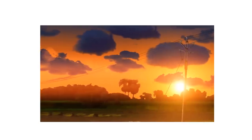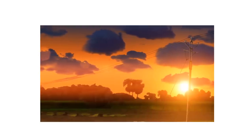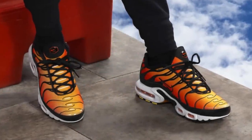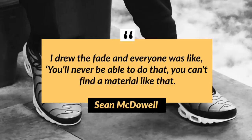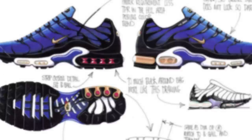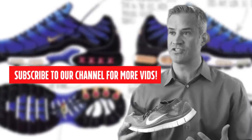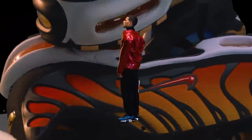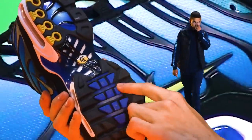Everything was going according to plan. Everyone loved the design and the accompanying innovative features, but there was one little problem: the faded upper. Sean McDowell's picturesque sunset fade that he had envisioned was now being dubbed impossible to create by Nike. Being naive and new, McDowell would not take no for an answer. 'I drew the fade and everyone was like, you'll never be able to do that. You can't find material like that.' Being inexperienced, he was determined to prove them wrong — and he was right. Nike had been using smooth gradient-type designs on their apparel for years, and it literally just took one sample to get the desired effect. It was perfect.